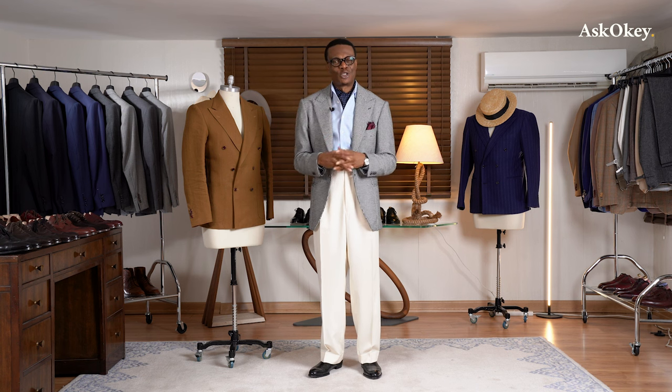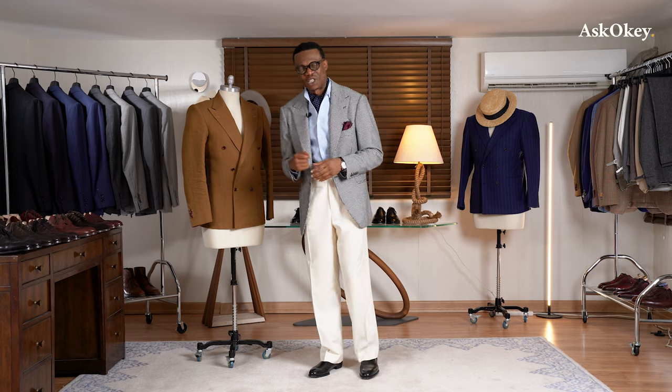What to look for in a double-breasted coat? Well, it all depends on your stature. Today we're going to talk about what specific features to look out for depending on your build when buying or making a double-breasted coat. Welcome to Ask Oki. I am your host Prof, also known as the King of Trade. So without further ado, let's get started.